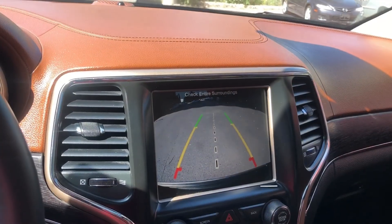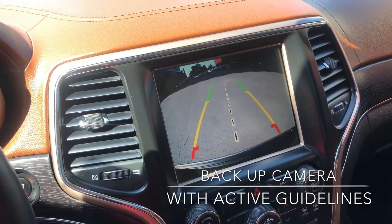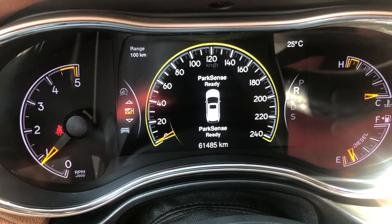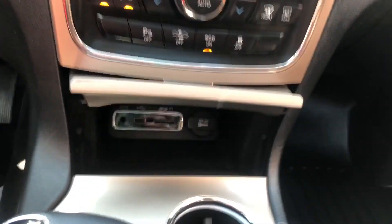This screen also shows our backup camera, and when we move the steering wheel, the active guidelines move as well. Our parking sensors show up on the in-cluster display too. And here we have our USB port and auxiliary port.